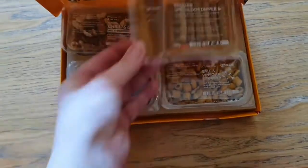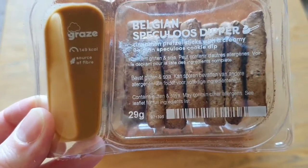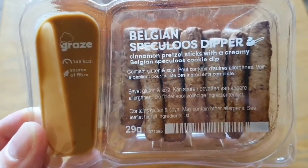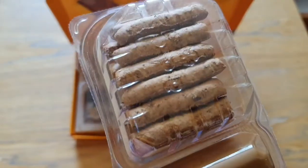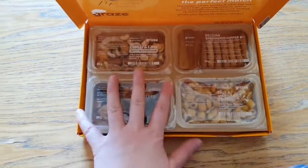And we also have Belgian Splendilicious — Cinnamon Pretzel Sticks with a creamy Belgian Cookie Dip. This is actually really nice guys, absolutely nice. So that's what's inside this week's Graze Box.